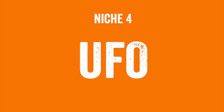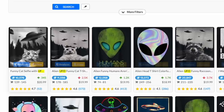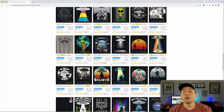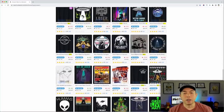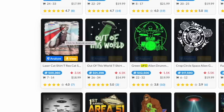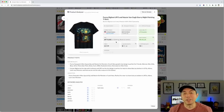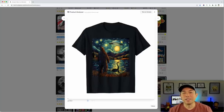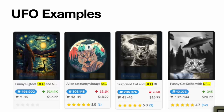The next niche is UFO. The reason UFO works well for AI is because AI can make photorealistic things that look real but aren't — like a cat with UFOs. AI can also do vector-based UFO designs. Looking through the search results, a lot of these look like they can be done with AI — the dinosaur and cat, the starry night UFO style. I'm going to use the starry night one and a few others and check how much they made.